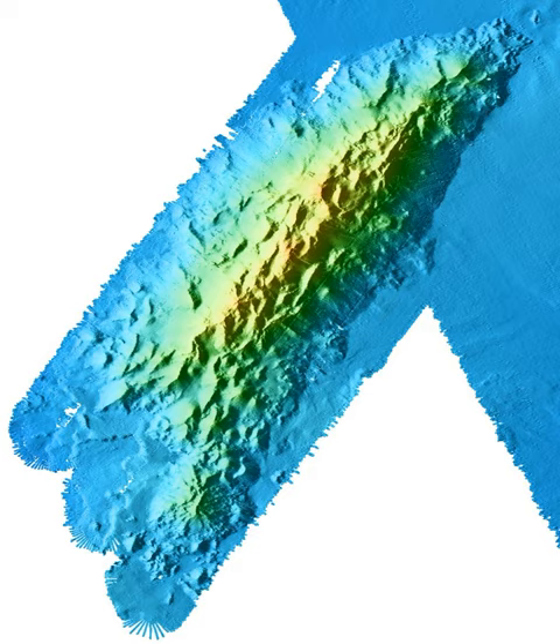Geology. A seamount such as Davidson is an underwater volcano, this one rises 7,480 feet above the surrounding ocean floor. Although there are over 30,000 seamounts in the Pacific Ocean alone, only about 0.1% of them have been explored. The aqueous environment of the seamount means that it behaves differently from volcanoes on land.